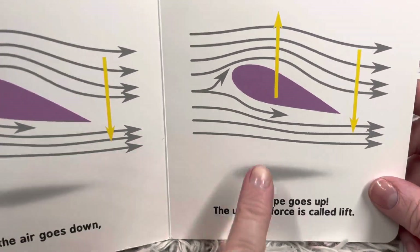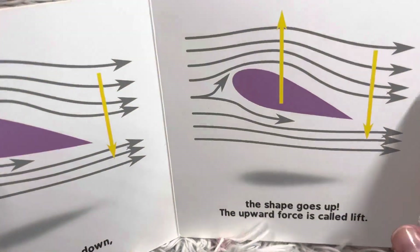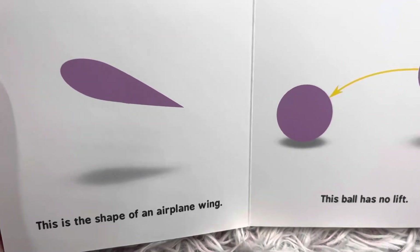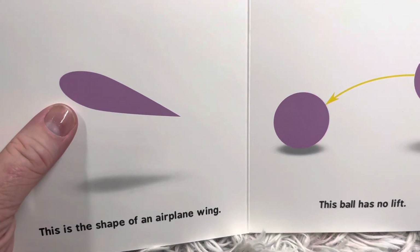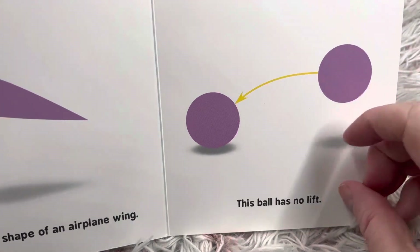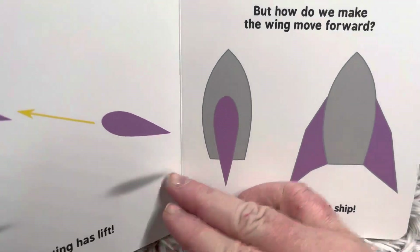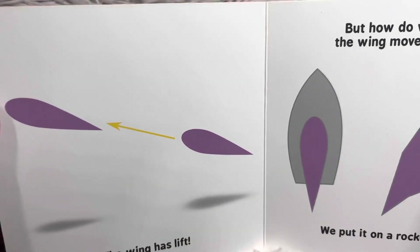So the air goes down, the shape goes up. This is the shape of an airplane wing. This ball has no lift. The wing has lift.